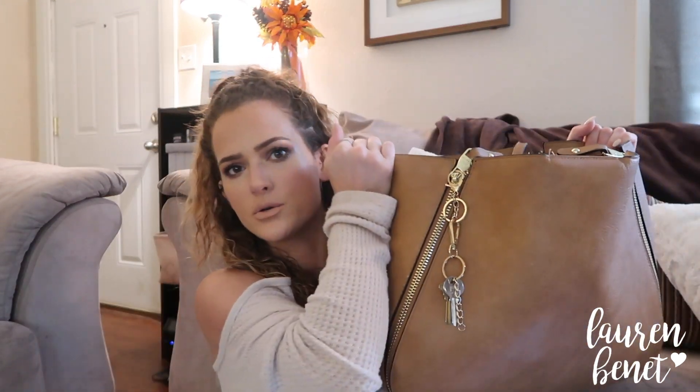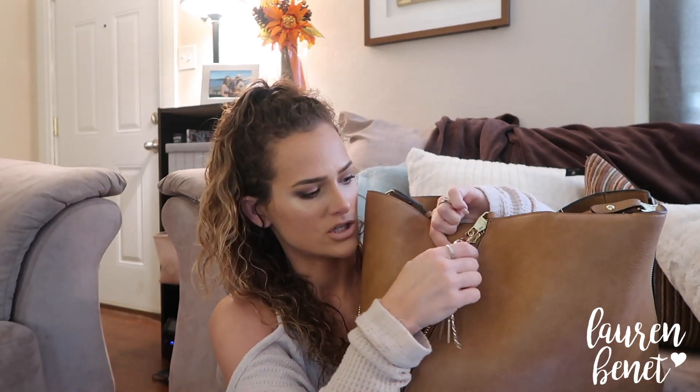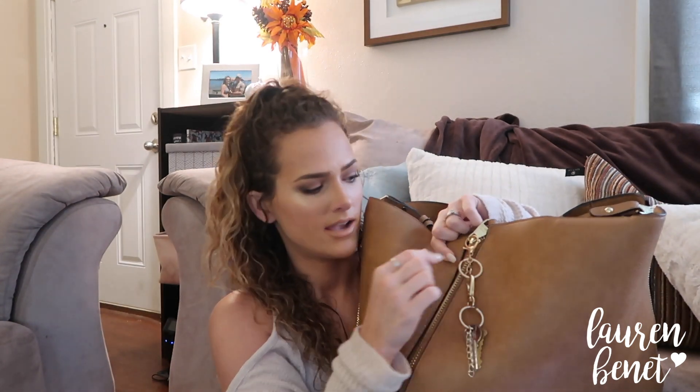The first hack I want to show you is right here — I attached a little key ring, a little key hook, to the side of my bag. I keep my work keys on this because I don't have my work keys attached to my car keys. I find it gets difficult to find which key is my work key, so I like to keep them hooked to this part of my purse so I don't lose them and can just grab them in the morning.